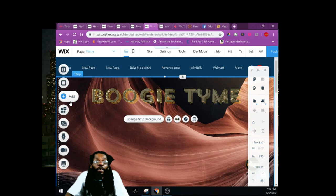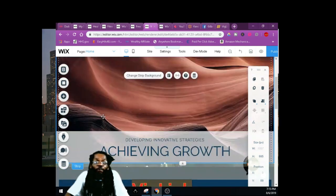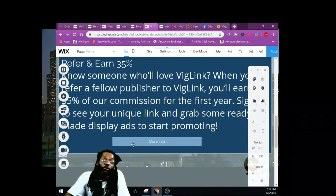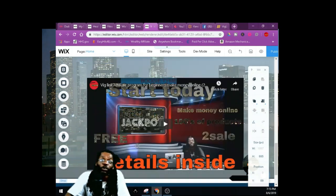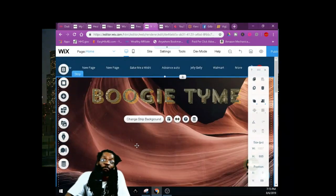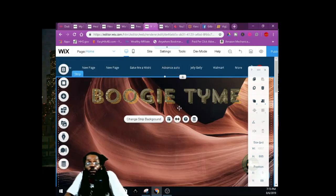Now you can add your text right here, add sections, and start adding stuff. I got my BigLink here — I'll leave this link for the website. You can put your videos on here and all that stuff. It's free. You gotta brand yourself to be on YouTube.